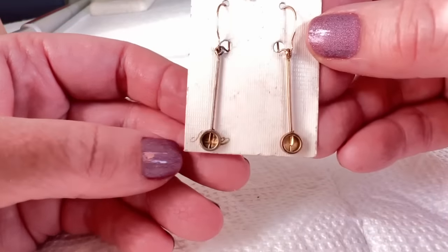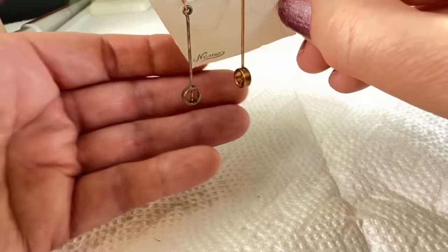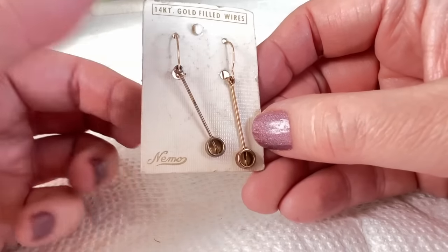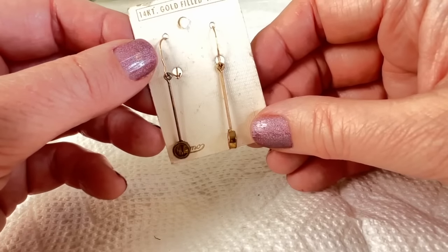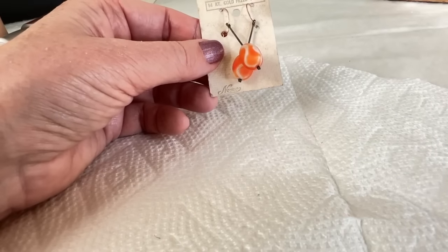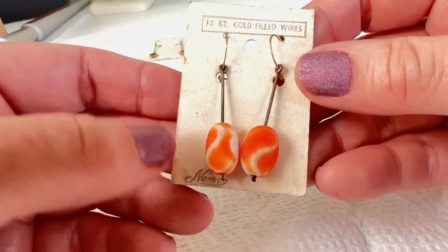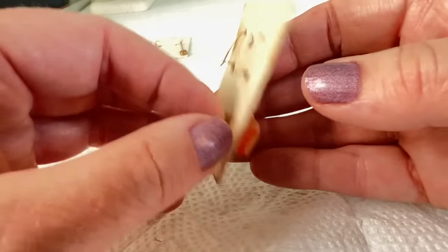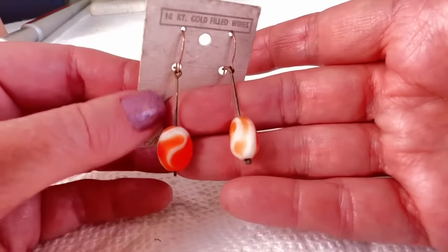14-karat gold-filled wires — these are kind of neat but kind of dirty. I don't know if they would clean up. These definitely look like they're from the 60s. Never heard of this name brand before: Nemo. That sounds like something from Walt Disney. And I see some more that look like they're the same — Nemo also. But these are fantastic — 14-karat gold-filled wires again. These are not plastic, these are glass, and they're very matte. Those are cool. Maybe I'll sell all the earrings together if anybody wants.